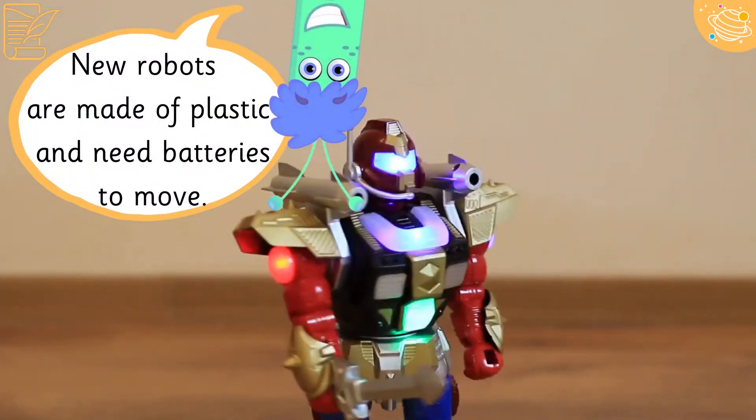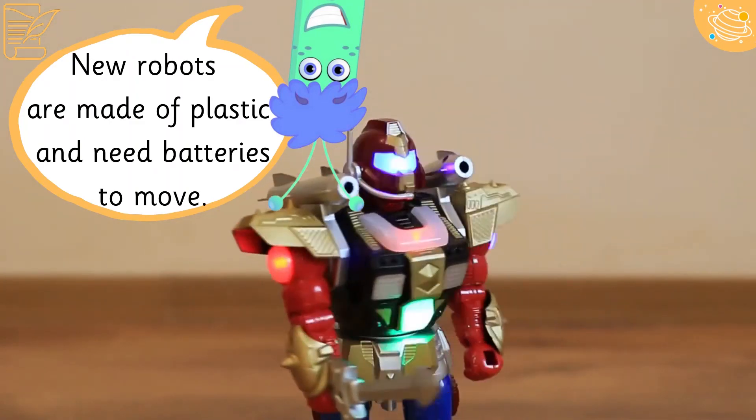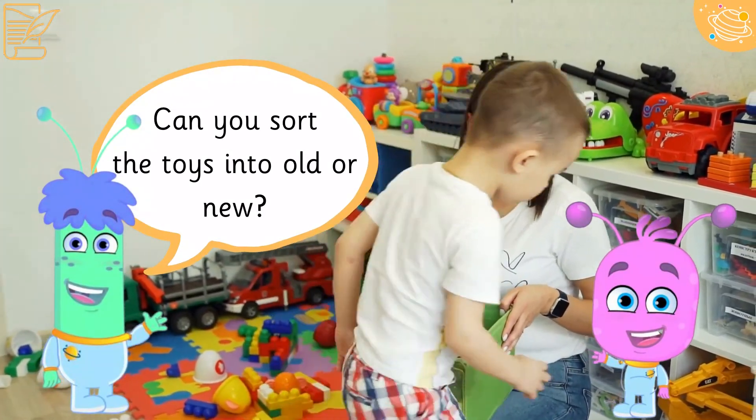New robots are made of plastic and need batteries to move. Can you sort the toys into old or new?